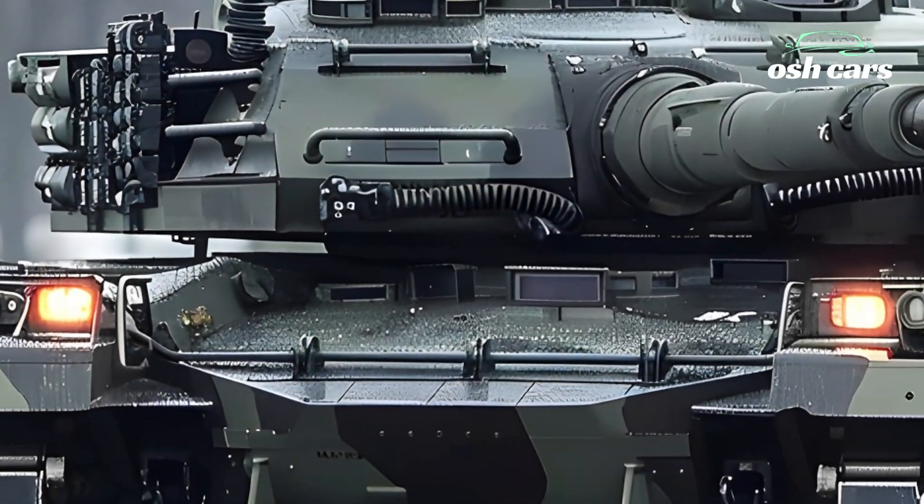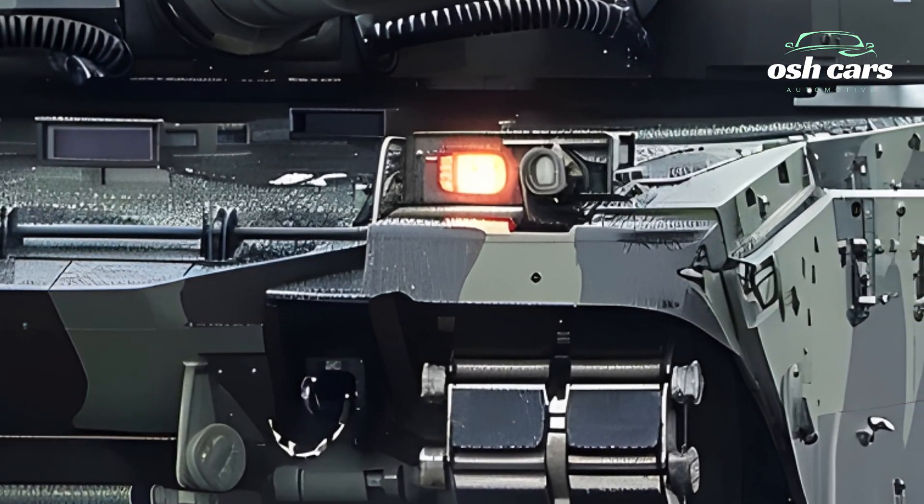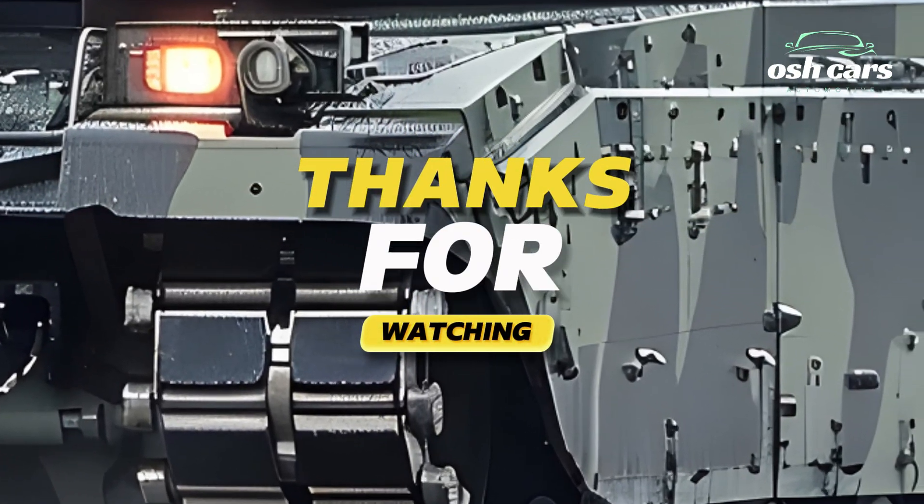The 2026 Leopard 2A7A1 is more than a tank — it's a game-changer in modern warfare, redefining what's possible on the battlefield.